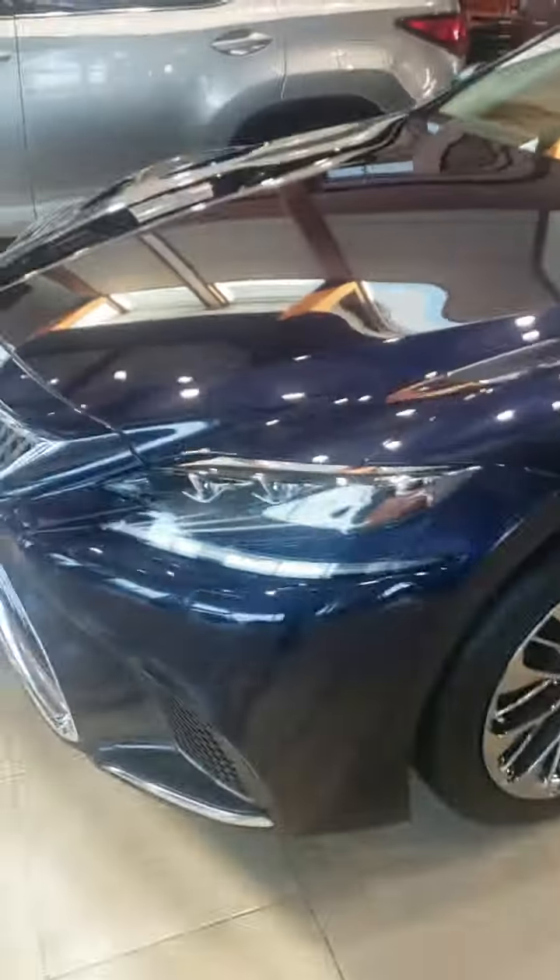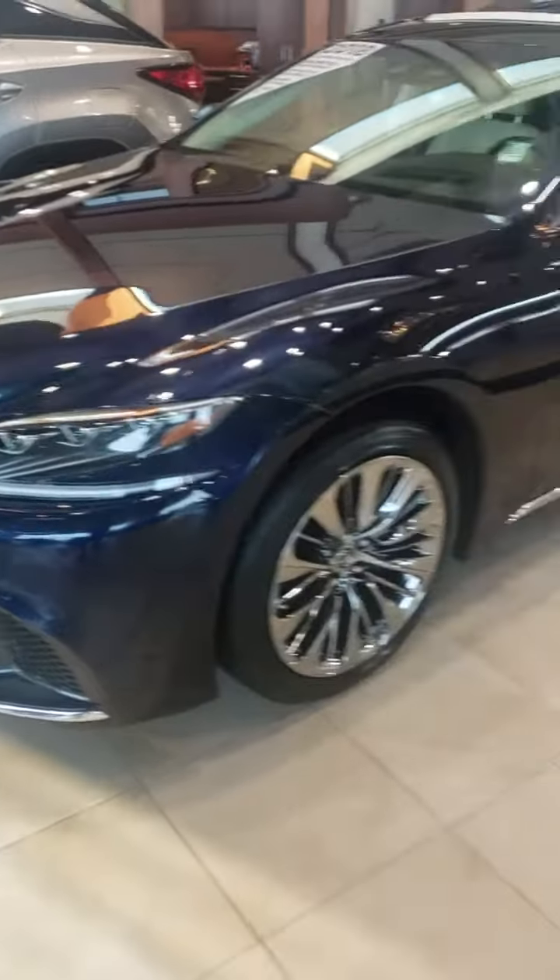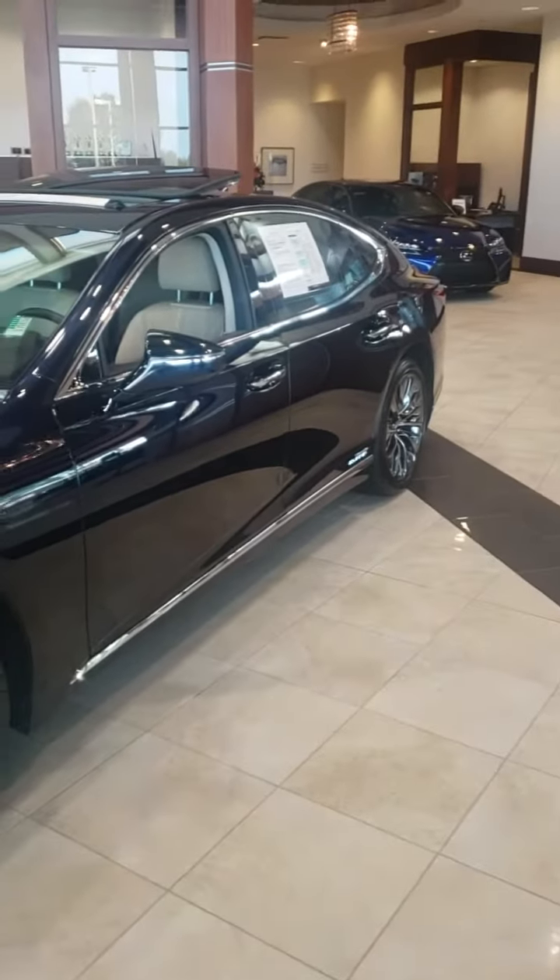I look forward to talking to you — this is my work cell, 561-889-4217. Once again that's 561-889-4217. This is Terry Capers at Jim Hudson Lexus in Columbia, South Carolina. I look forward to talking to you, thank you very much.